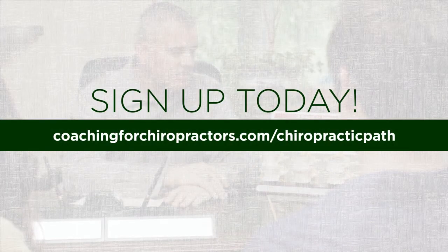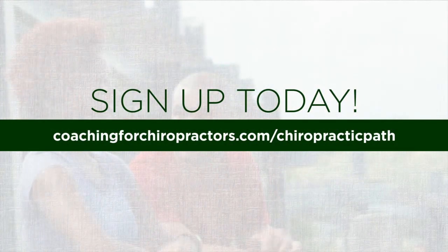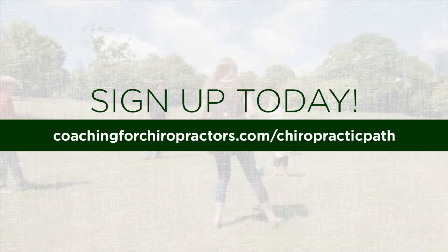Sign up today and receive the resources you need to attain lifetime patients dedicated to a healthy, vitalistic way of life.